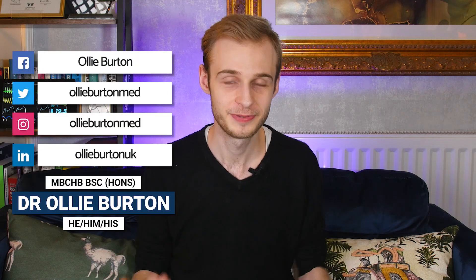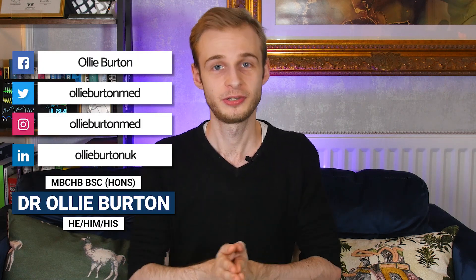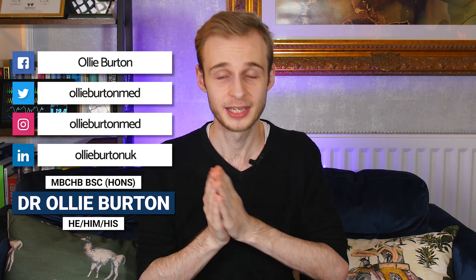Hello everybody, welcome back to the channel. I hope you're all doing really well. My name is Ollie, I'm a junior doctor living and working in England, working in the NHS. Welcome back.